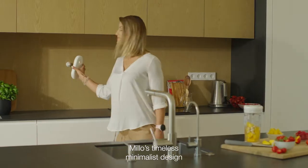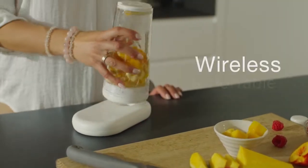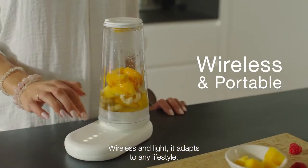Milo's timeless, minimalist design elegantly complements any interior. Wireless and light, it adapts to any lifestyle.